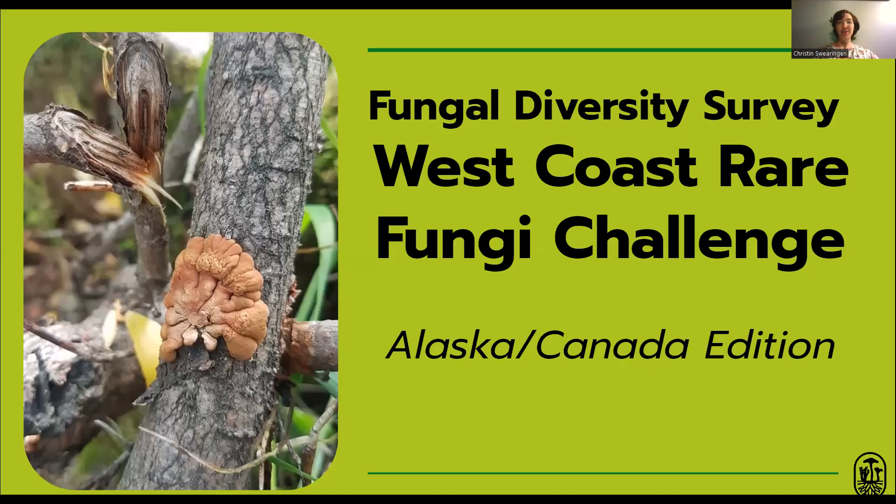Hi, my name is Kristen. I'm the coordinator of the Fungal Diversity Survey's West Coast Rare Fungi Challenge. I live in Fairbanks, Alaska, so I made this presentation to highlight the rare fungi here in the North.